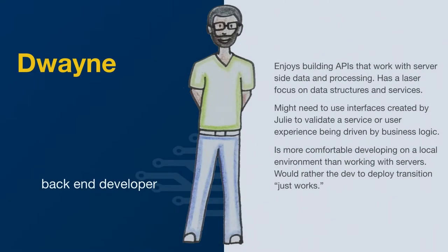Duane is our back-end developer. This is a person that might enjoy building APIs, works with server-side data and processing, and has a laser focus on data structures and services. Typically, this person might slow down when you put them on the front-end or ask them to deal with a complex deployment issue. They might need to use interfaces created by Julie to validate a service or user experience driven by business logic, and is more comfortable developing on a local environment than working with servers — would rather the dev-to-deploy transition just work.